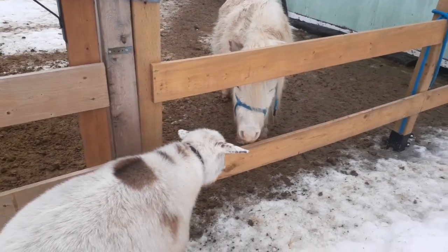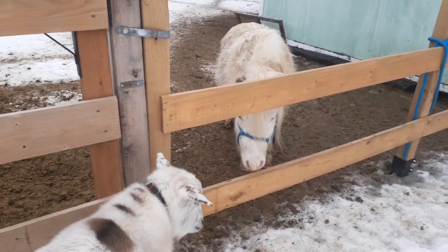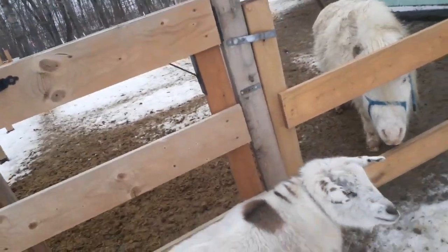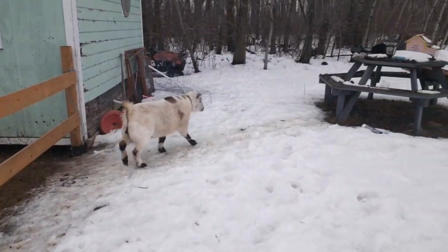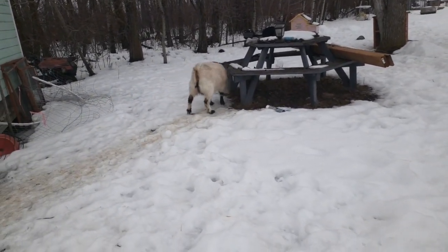Anyway, today I just wanted to talk about goats again. Specifically, I wanted to talk about the difference between a grade goat, an experimental goat, and a purebred goat, because it's important you know the terminology before you go buy your goat — mostly because you don't want to get taken advantage of.